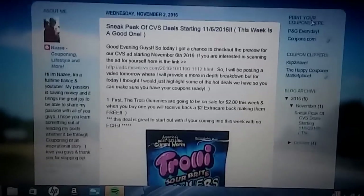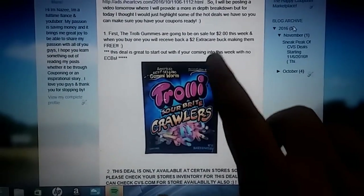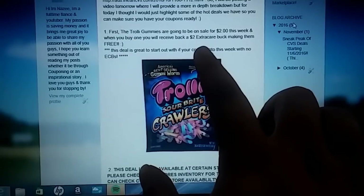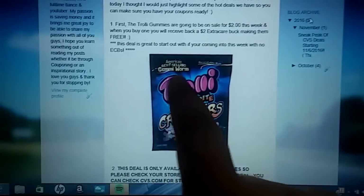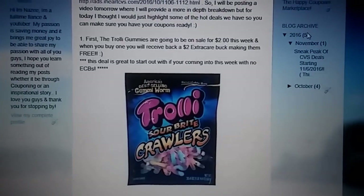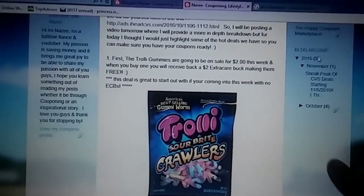We're going to start with deal number one — the Trolley Gummies. They're going to be on sale for $2 this week, and you're going to get a $2 ECB when you buy one, so that's going to make them completely free. This is a really great deal to start out with if you don't have any ECBs coming into this week, because this at least gives you $2 to roll onto your next transaction.